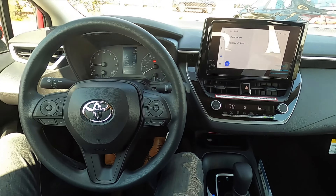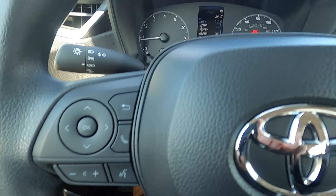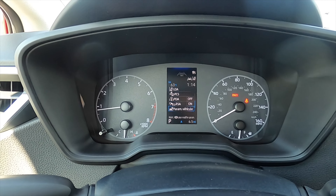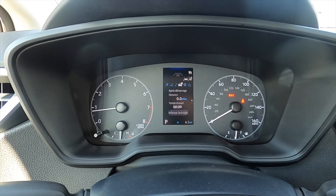The steering wheel is a three-spoke, multi-function unit with adaptive cruise control, lane keep assist, and a 4.2-inch information display that can go through an array of information including different settings for the driver.